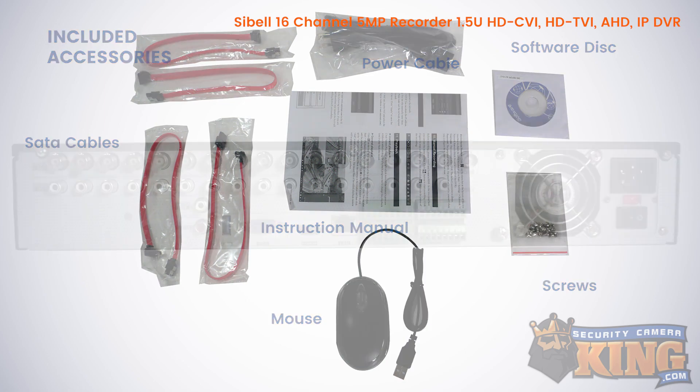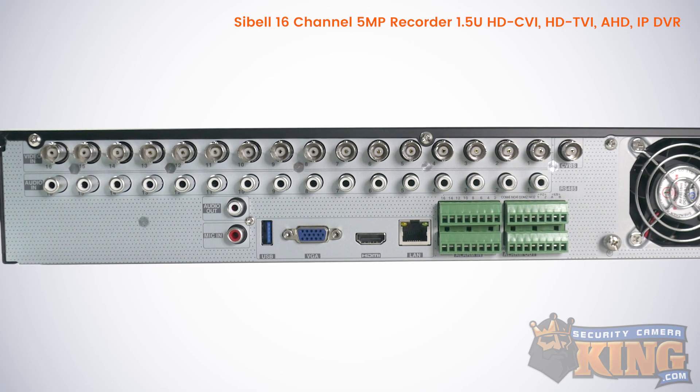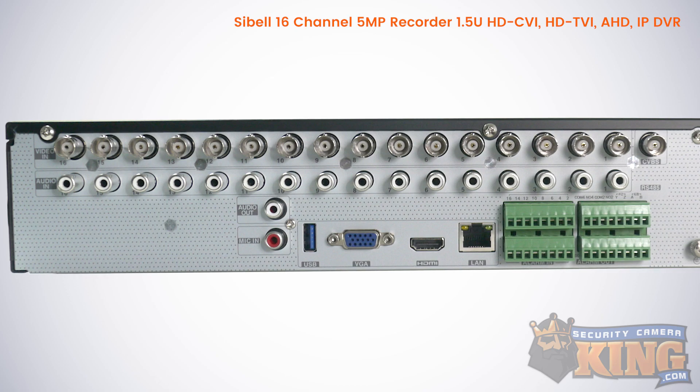This DVR also features a user-friendly interface, 16 RCA jacks for audio recording, an additional two RCA jacks for two-way audio, and 16 alarm inputs and four alarm outputs that can be used to trigger special functions.